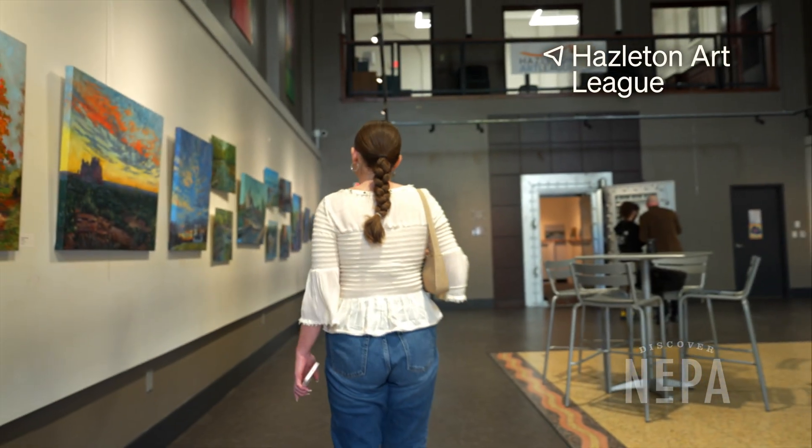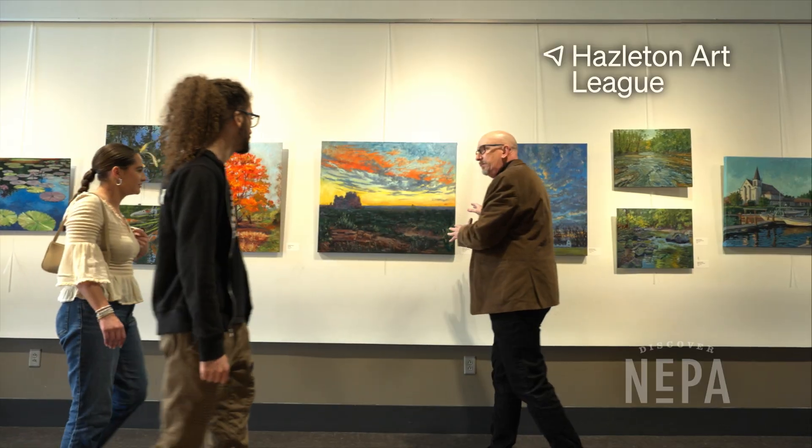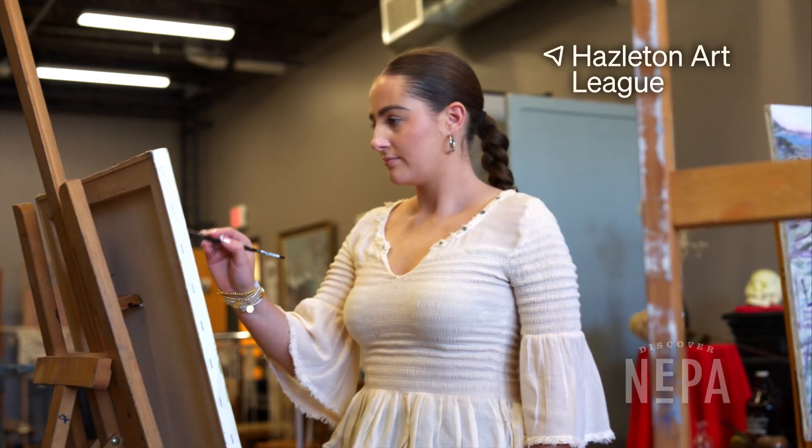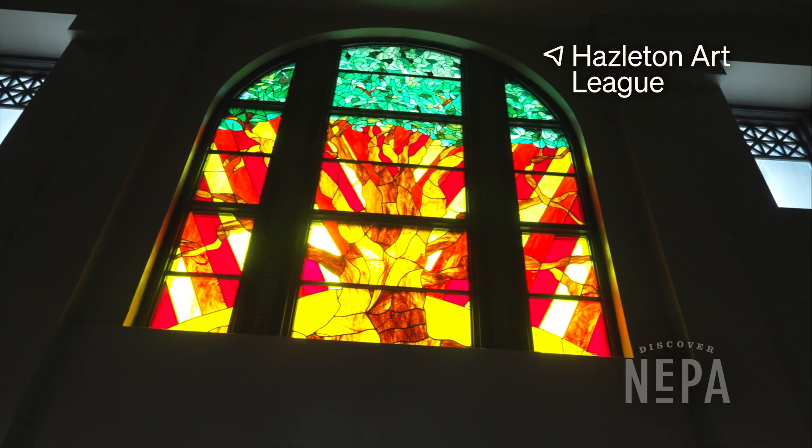Our next spot is the Hazleton Art League. Tap into your inner artist with a walk through one of their art exhibit galleries, or enroll in one of their many art lessons, like painting or pottery.